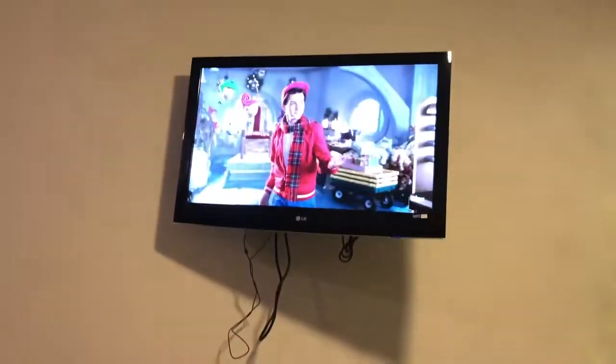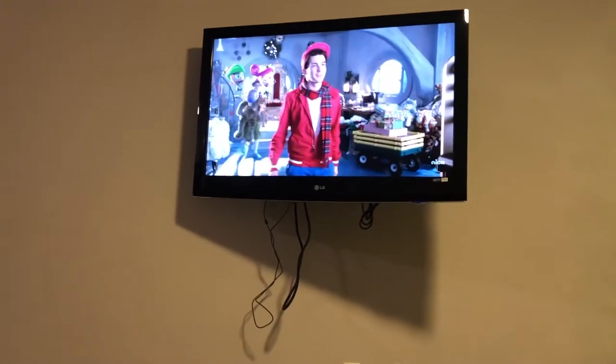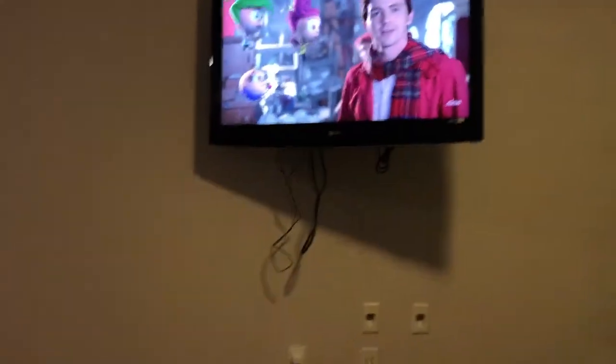And yeah, so now we're just watching a Christmas cartoon movie. How do you feel? I feel good.